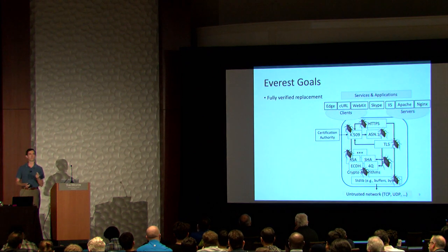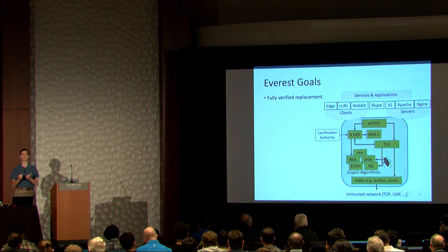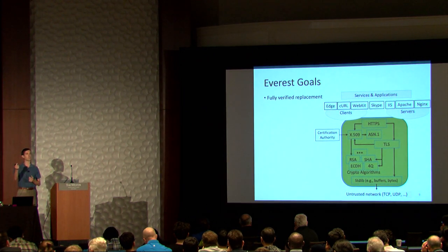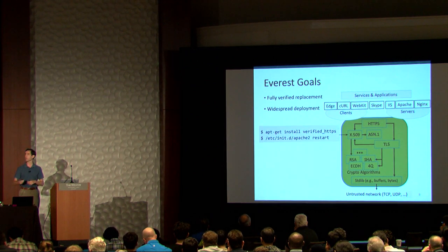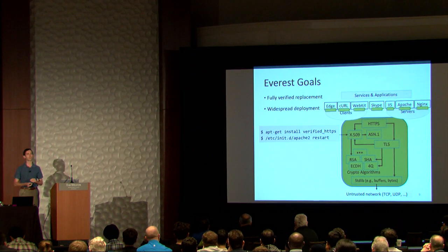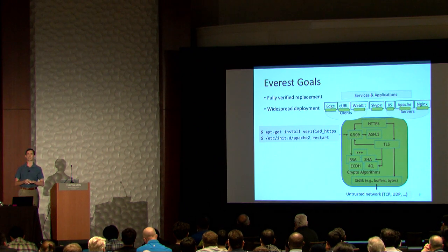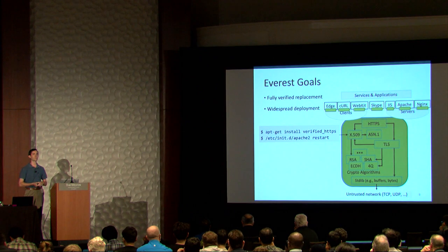More concretely, our goals are to develop verified replacements for each one of these components and, furthermore, to verify that the collection of components together give you the abstraction that you want — namely, a secure authenticated channel to the remote party. We also don't want this to just be an academic project. We want it to actually achieve widespread deployment to the point where it's a two-line change to your current deployment and you can start running our verified software. We want to interoperate with existing systems, be standards compliant with the latest versions, and we want to be fast — at least as fast, if not faster, than unverified implementations, so nobody has to choose between fast and secure.